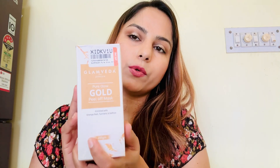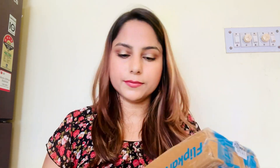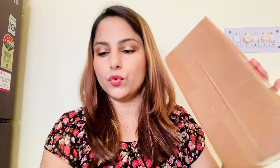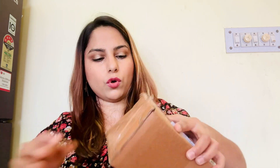This one is some gold peel-off mask — I want to do some creative things using a peel-off mask. As you can see this is trending on Shorts videos, so I want to try it. I've ordered this Glam Beda Pure Glow Gold Peel-Off Mask. Let's see whether it works for me or not. I have two more boxes left, let's unbox them.